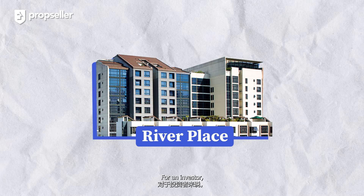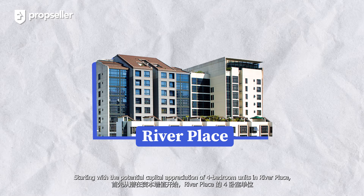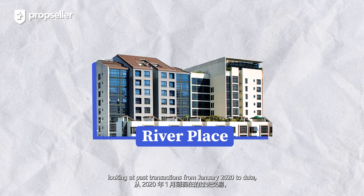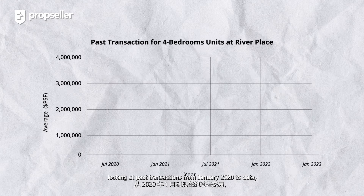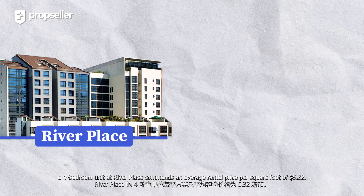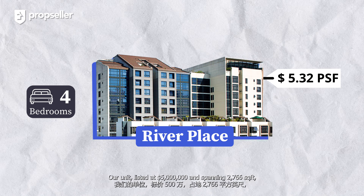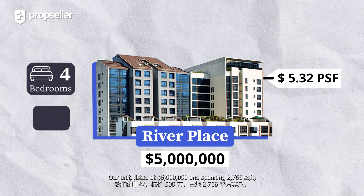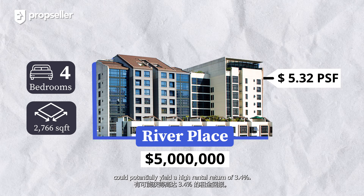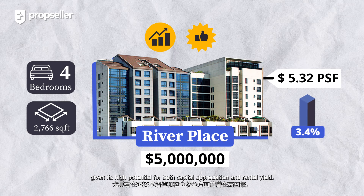Before we head upstairs, let's go through the pricing analysis of the unit. For an investor, potential capital appreciation and rental yield are two crucial metrics when considering their next property. Looking at past transactions from January 2020 to date for four-bedroom units in River Place, we observe a high capital appreciation of 37.45%. In terms of potential rental yield, a four-bedroom unit at River Place commands an average rental price per square foot of $5.32. Our unit, listed at $5 million and spanning 2,766 square feet, could potentially yield a high rental return of 3.4%. This makes our subject property a lucrative option to consider, given its high potential for both capital appreciation and rental yield.